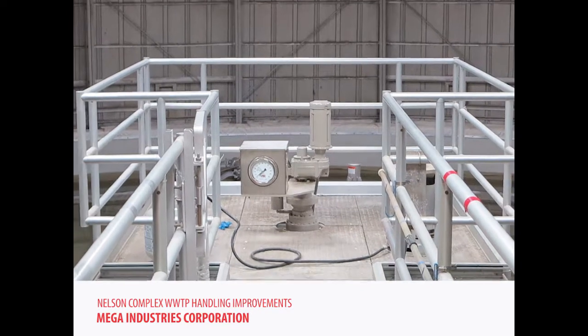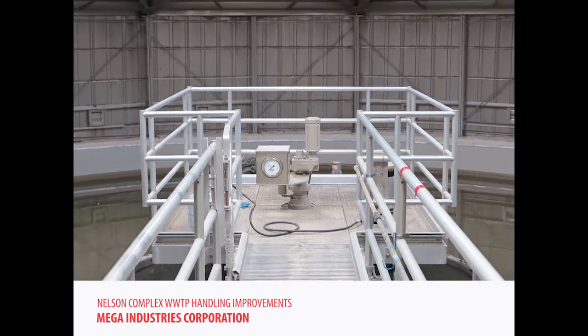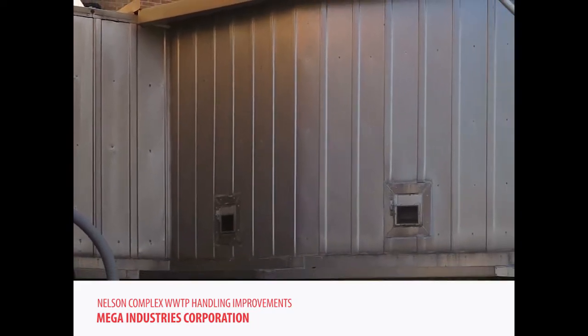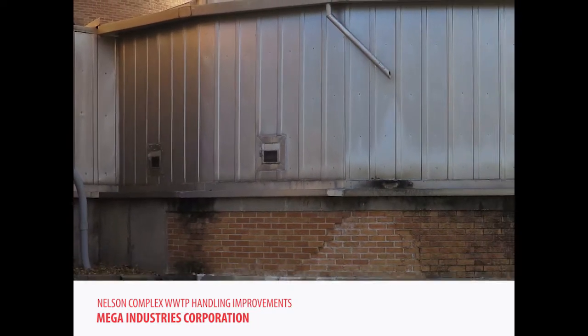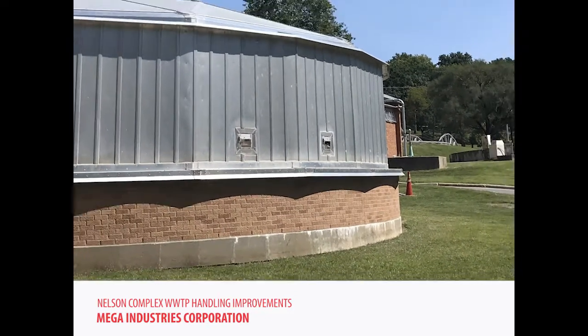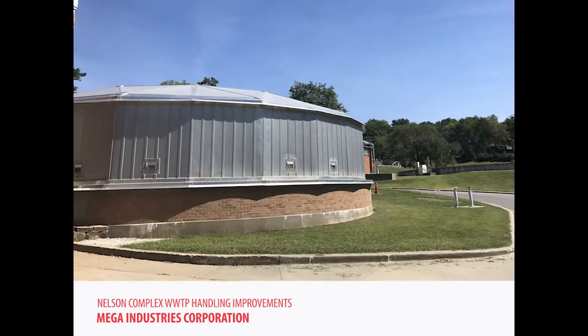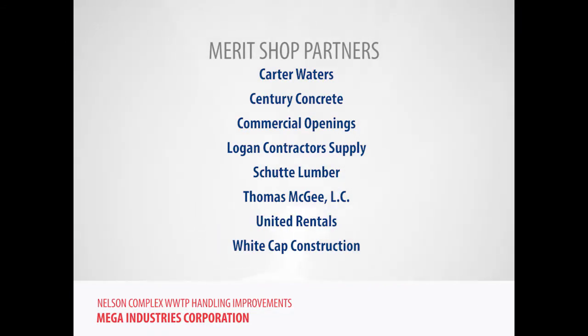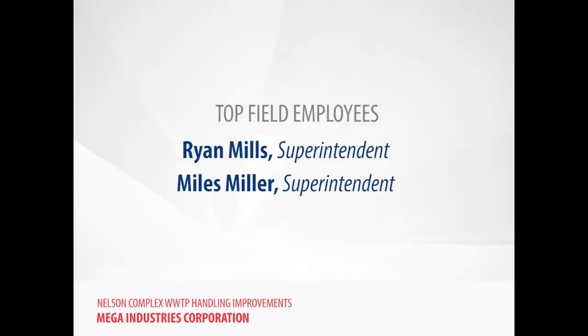This project was a unique combination of infrastructure and mechanical construction that also consisted of two new gravity thickeners, installation of an entire new sludge holding tank mixing system, a new dewatering polymer system, rehabilitation of two site centrifuges, and upgrades to the associated mechanical, electrical, instrumentation, and HVAC.